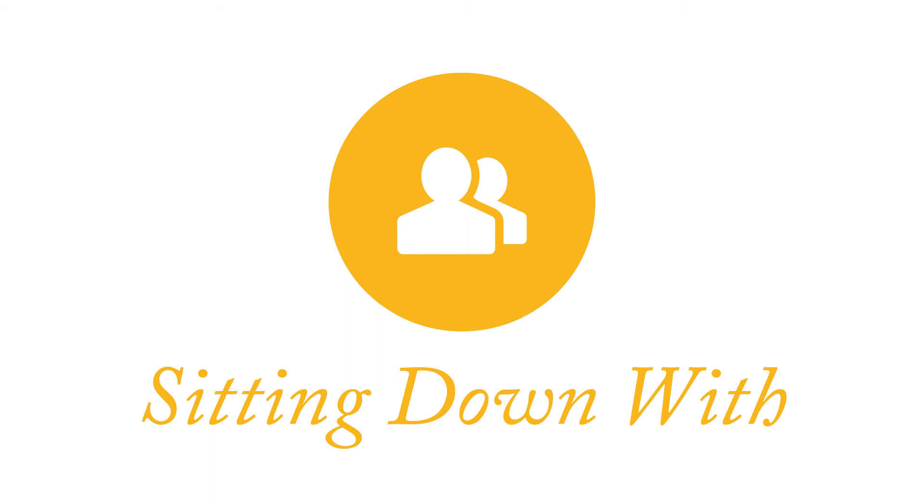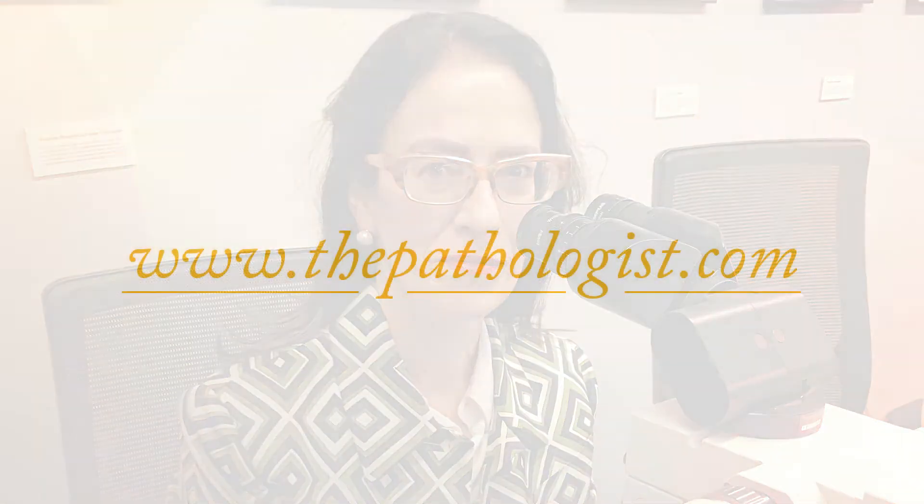Last but not least, we sit down with Elizabeth Montgomery, Professor of Pathology, Oncology, and Orthopedic Surgery at Johns Hopkins School of Medicine. This month's issue was fascinating for us, and we hope you feel the same.